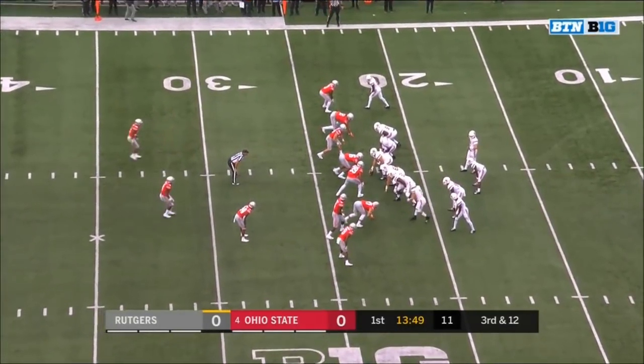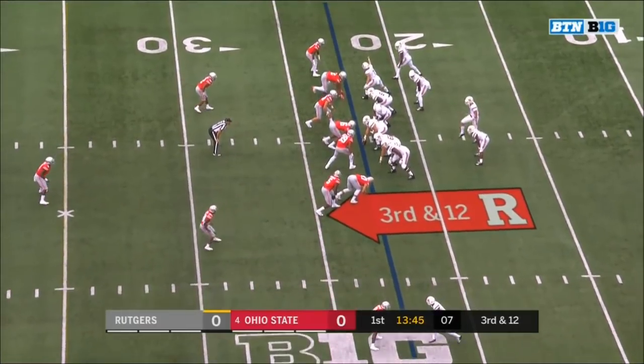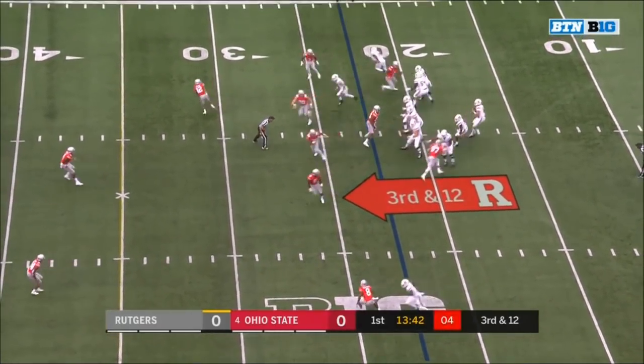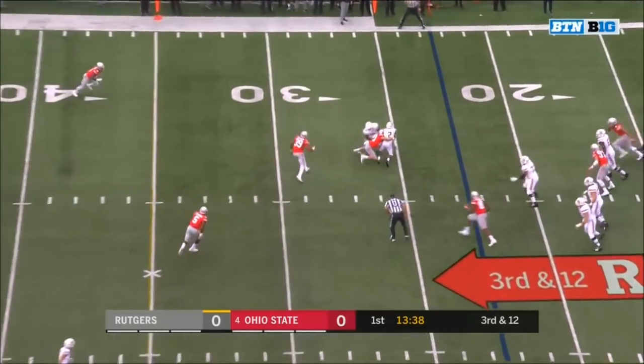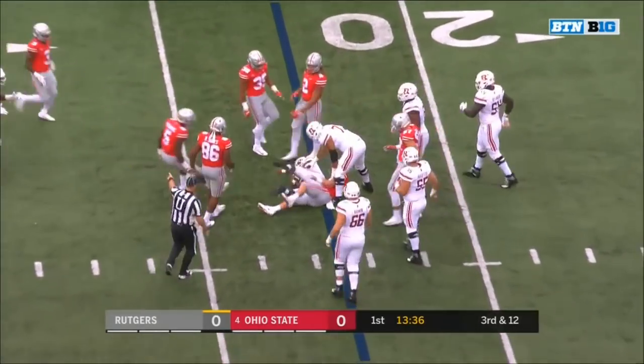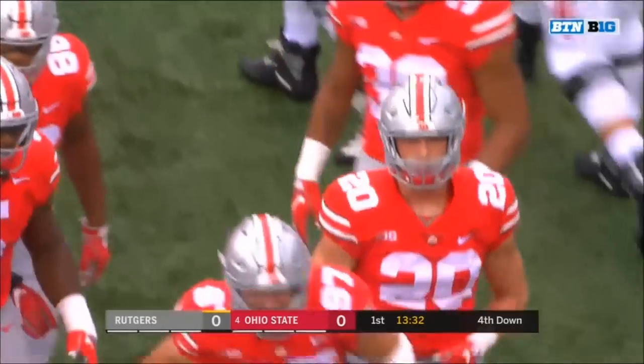Third down — an unmanageable third down. Third and long with Bosa on the outside, Young on the other side — number two, keep your eyes on him. Sikowski. Bosa goes down right in front of him. Throws it short to Blackshear, and Blackshear is well short of the first down at the 27, as Pete Werner finishes it — Mario McCall.